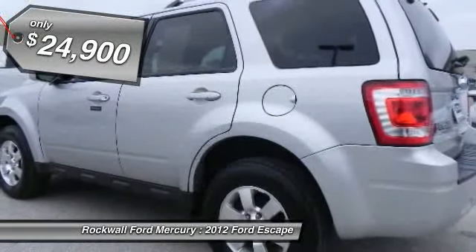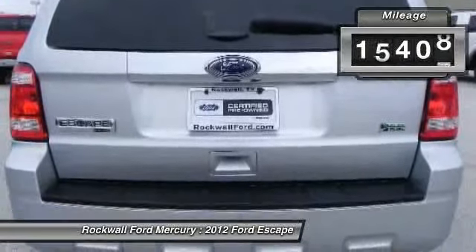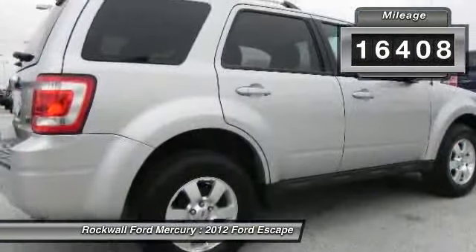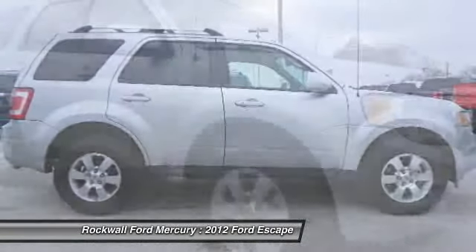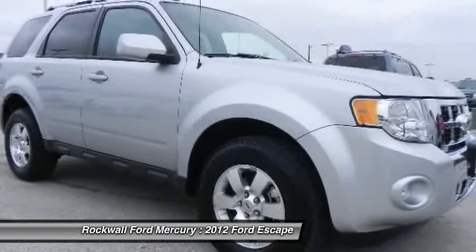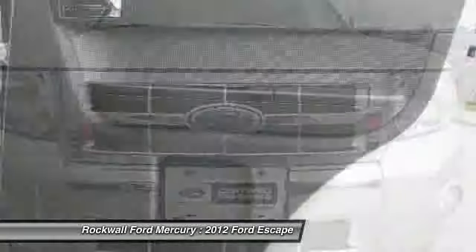Luxurious interior that's comfortable and convenient with nice access and ease of entry and departure. Very responsive and a joy to drive with great styling and the high-tech gadgets for a low cost of ownership. Great styling, smooth ride, lots of standard safety features and a solid car.